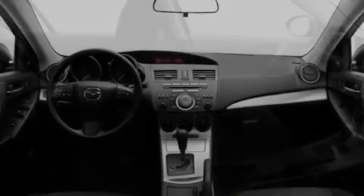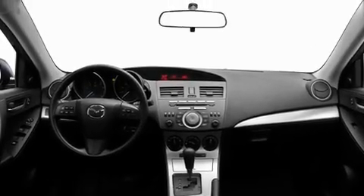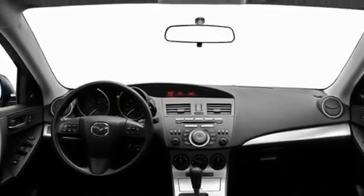Additional features include aluminum wheels, a low tire pressure indicator, a rear window defroster, and an anti-theft protection system.